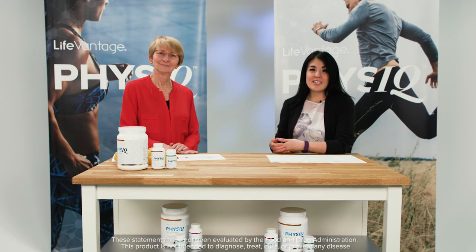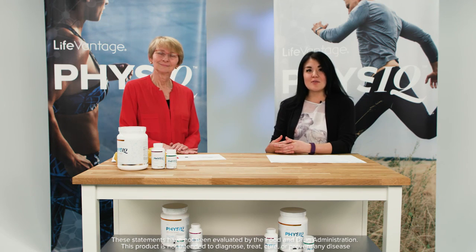Thank you for joining us for this edition of LifeVantage Labs. If you have any additional questions on Physique Fat Burn, please visit us at LifeVantage.com, where you can download our FAQs. Don't forget to watch us next time as we go over the Physique Protein Shake.